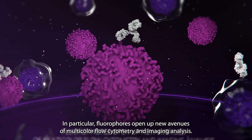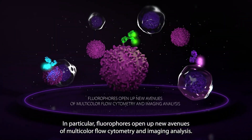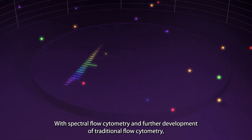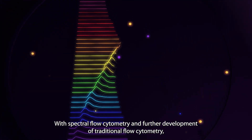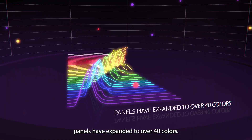In particular, fluorophores open up new avenues of multicolor flow cytometry and imaging analysis. With spectral flow cytometry and further development of traditional flow cytometry, panels have expanded to over 40 colors.